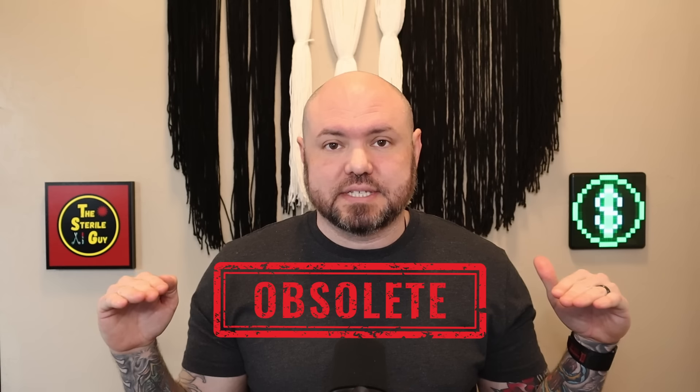I'll let you play with the kitty if you like and subscribe. Many moons ago, I made a video about all the different sterile processing technician programs that are out there, shared my research and evaluations of each one of these schools. That old video is obsolete and I want to share with you the best sterile processing technician program available to you right now.